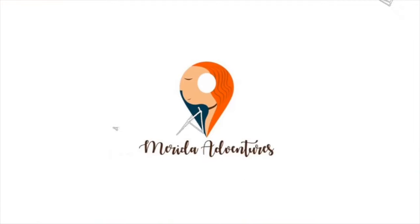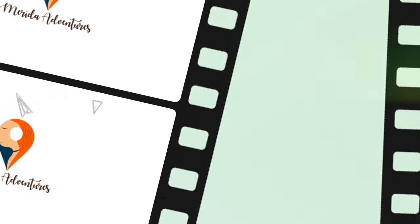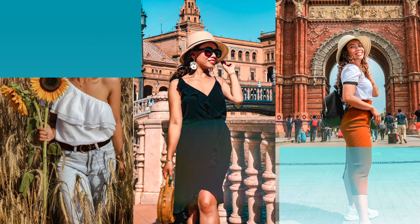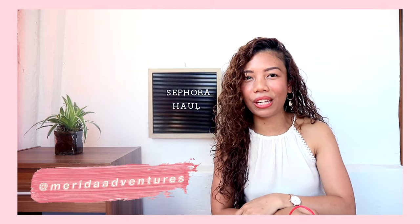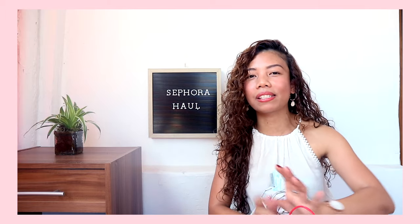Hi guys, it's Merida Adventures. This is Rothesa of Merida's Adventures and welcome back to my channel. In today's video, we have another set of haul and the items that I got from Sephora.